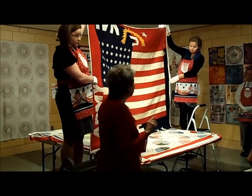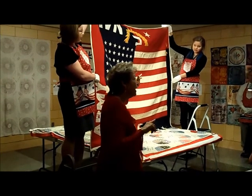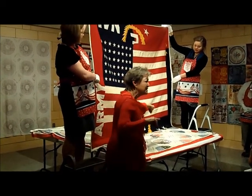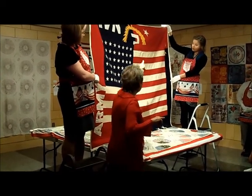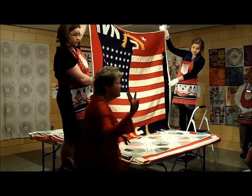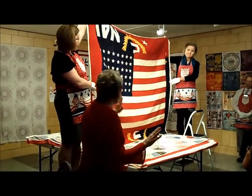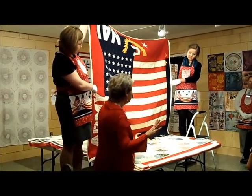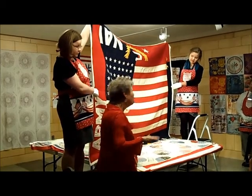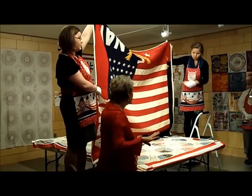The company would get the banner for excellence, and then for every year after that for excellence, they would get a white star. So this company got the banner and three white stars — that's four years of excellence in war production. This amazing quilt maker, unfortunately, cut up the banner, but then she used it to border her quilt so that this flag and this banner could stay together forever.